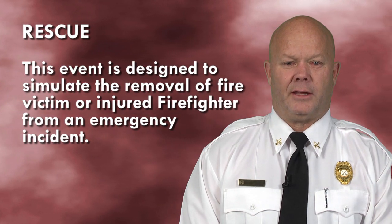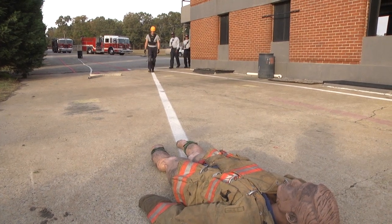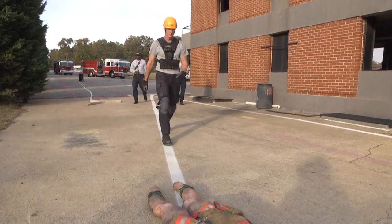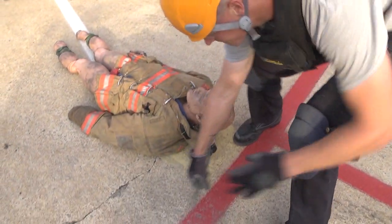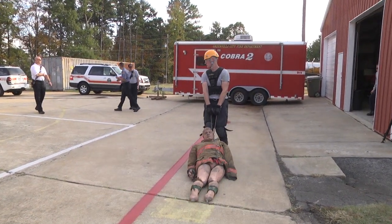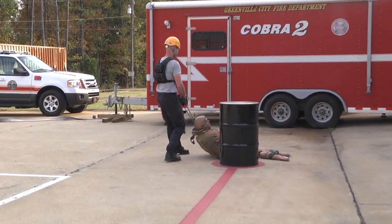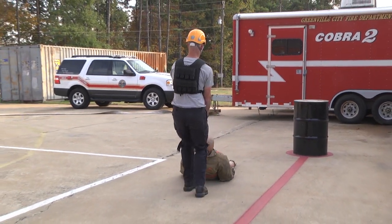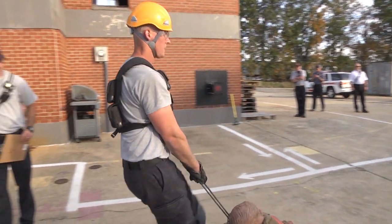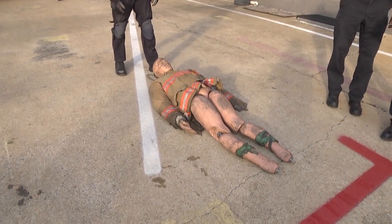This event is designed to simulate the removal of a fire victim or injured firefighter from emergency incidents. You will grasp the 165-pound mannequin by the safety strap located above the head using both hands. You will drag the mannequin in a backward motion 35 feet to a pre-positioned drum. The mannequin is permitted to come in contact with the drum. Turn 180 degrees around the drum and proceed an additional 35 feet to the finish line. You are permitted to stop and reposition or adjust your hand grip during the event. The entire mannequin must be dragged completely across the finish line. This concludes the event.